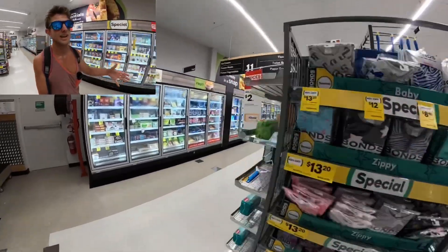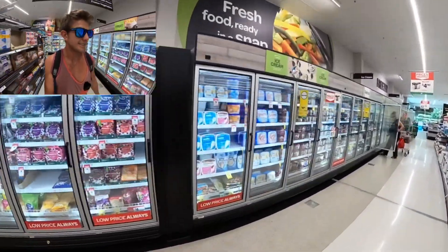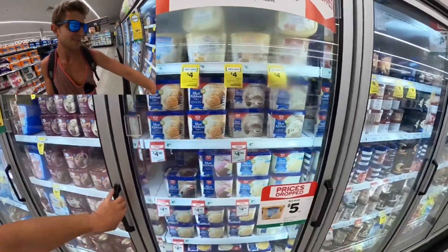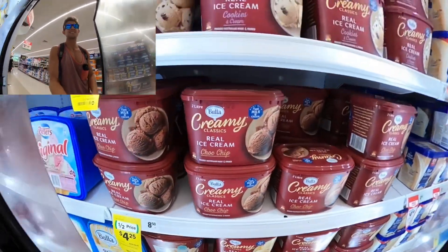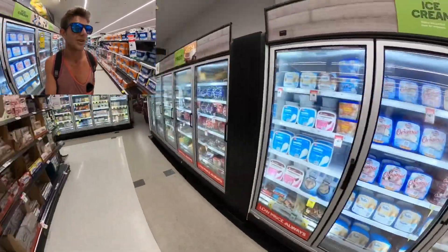Ice cream — for everyone who just got broken up with, they've got large cartons. No gallons here, that's only America. A 2-liter tub is $4.25 — that'll get you through a good cry all night.